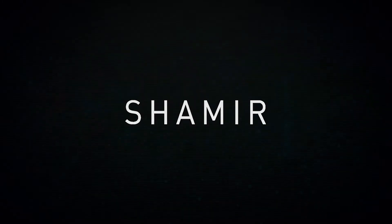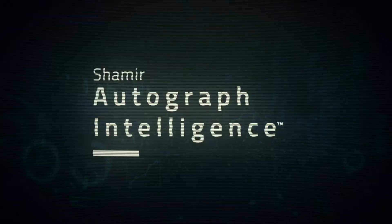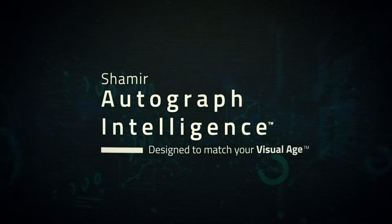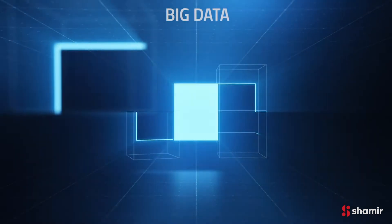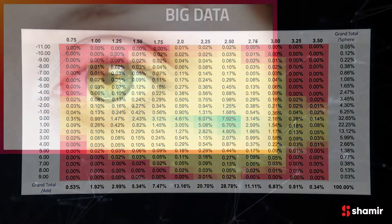Introducing the world's most intelligent progressive lenses, Shamir Autograph Intelligence, designed to match your visual age. After extensive research, Shamir discovered a correlation between wearers' visual needs and their visual age.